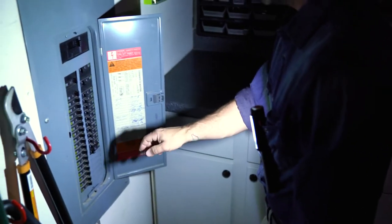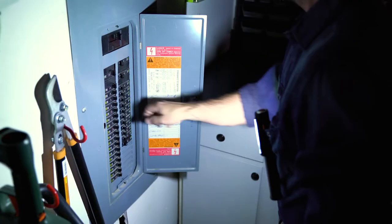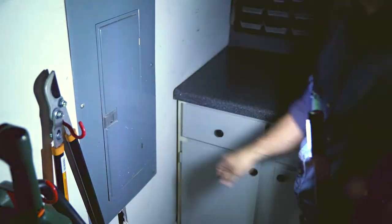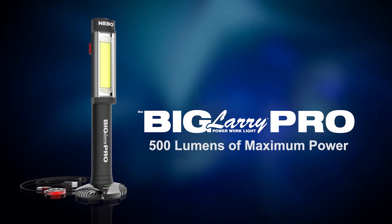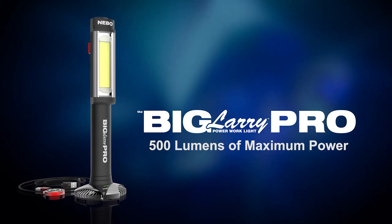When there's important work to be done, you count on a pro. You want the right help to get the job done. Like the new Big Larry Pro, featuring 500 lumens of high-powered COB LED light that floods any work area with brilliant bright light.